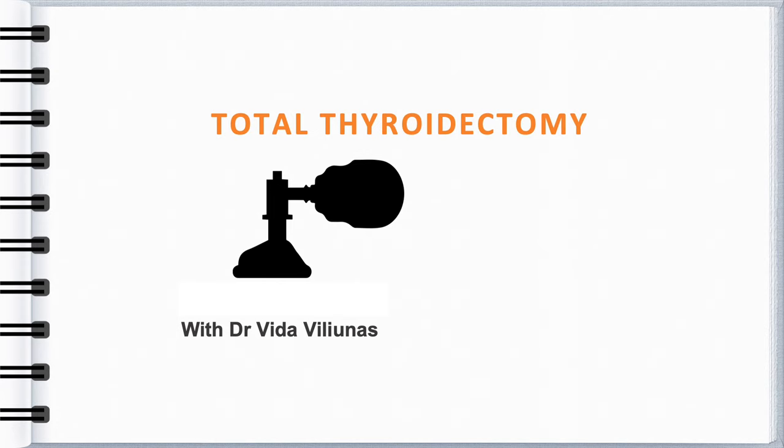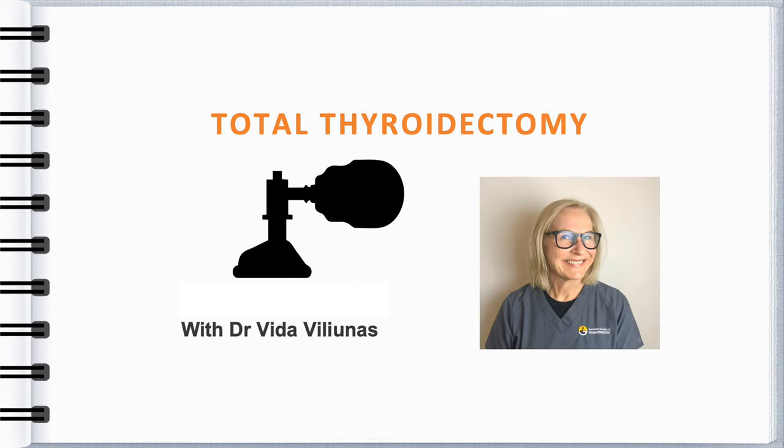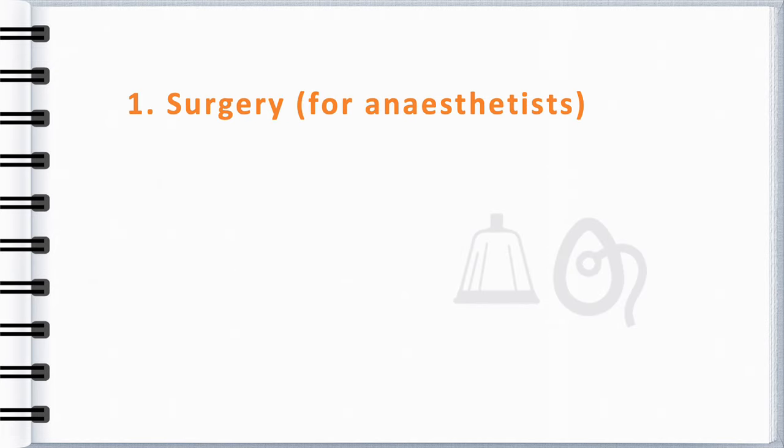We have done our most challenging cases on the Mercy Ships in West Africa where goitre is endemic. Like most surgery, thyroidectomy requires a careful and patient surgeon.